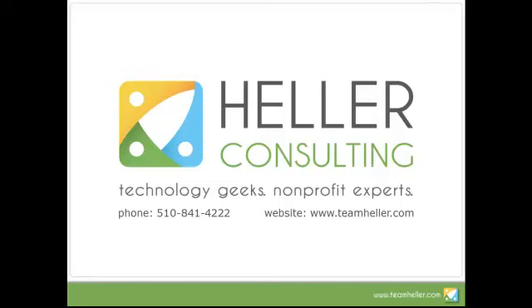So between what's offered on mission management and fundraising, there's a tremendous amount that nonprofits are able to do with Salesforce these days. If you'd like more information, please give us a call. We're available at 510-841-4222, or you can get more information on our website at www.teamheller.com. We look forward to hearing from you and supporting your mission.